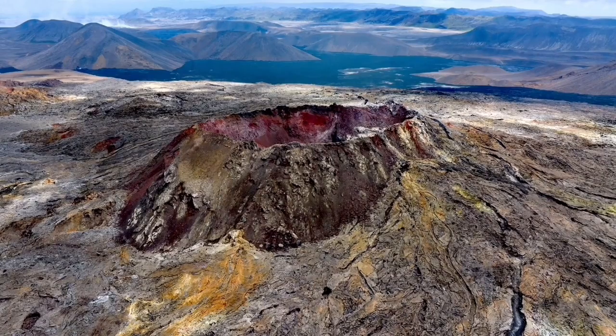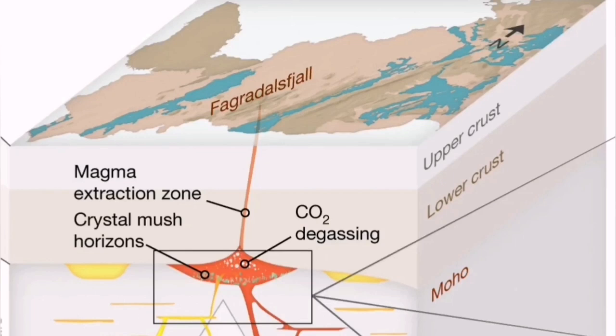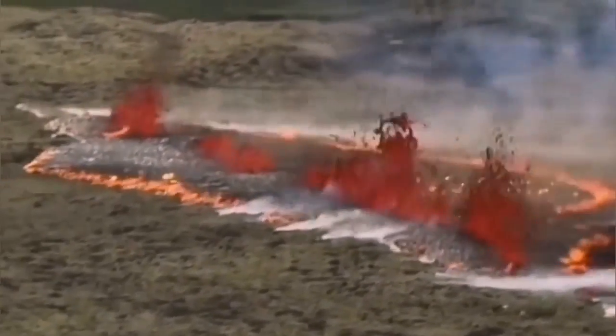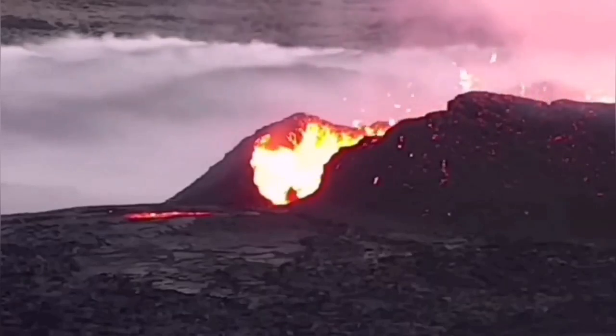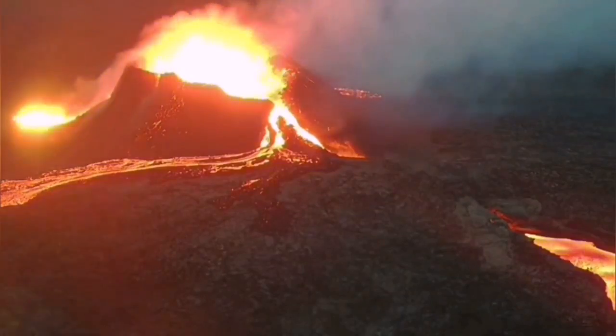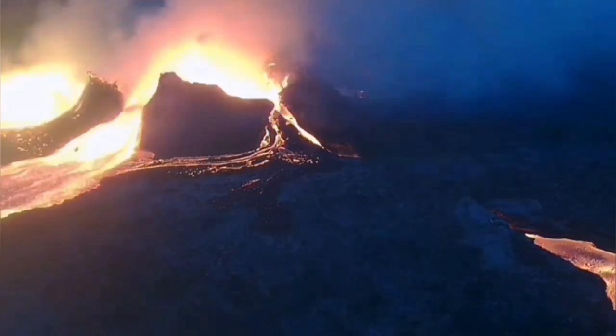Fagradalsfjall looks oxidized now — it taught us a lot about the geology of the region and the way the volcanoes erupt here. The Fagradalsfjall system is now an established volcanic system. Litli-Hrútur started with a splitting of the ground — we actually saw how it happened. We were monitoring the movement of the magma, the collapses, and the most dramatic complete rupture on the west side.